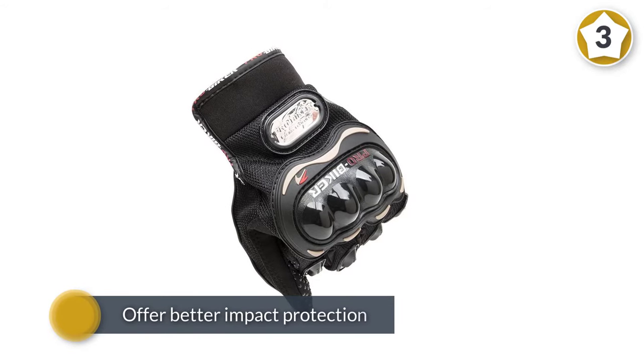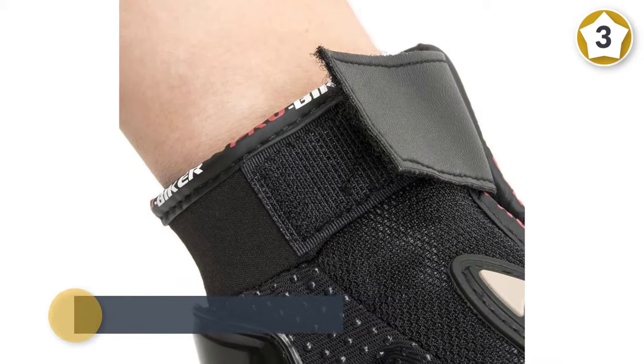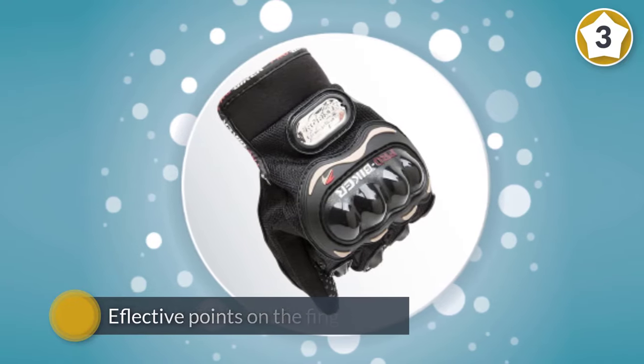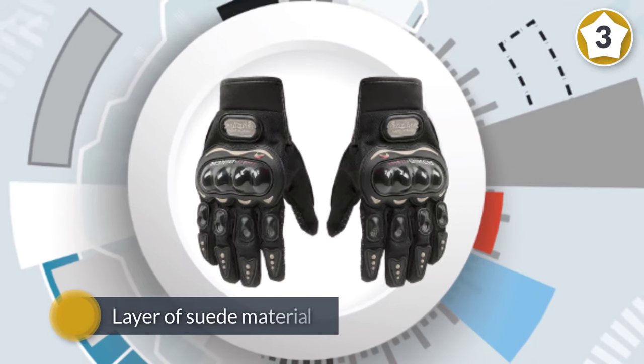With foam that absorbs shock, they will protect your hands better than many alternative products. The TC Bunny Pro Biker motorcycle gloves offer better impact protection for the fingertips. For night driving, there are reflective points on the fingertips, and an additional layer of suede material prevents premature wear.